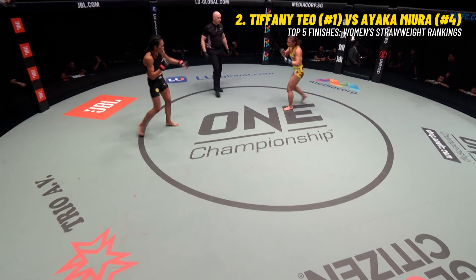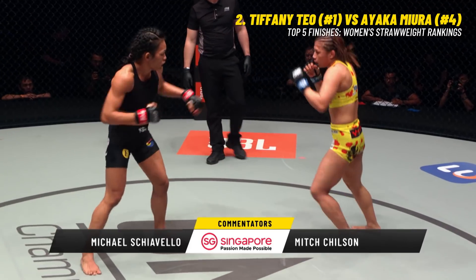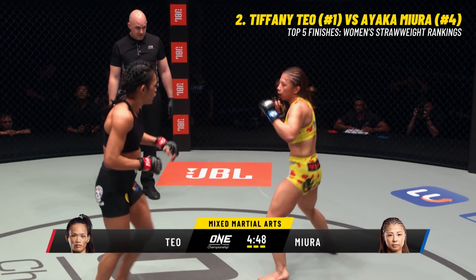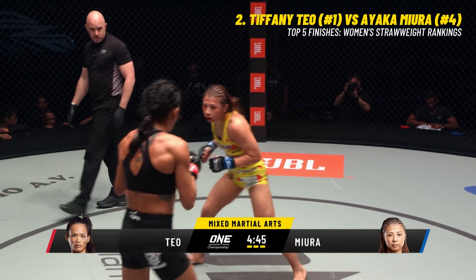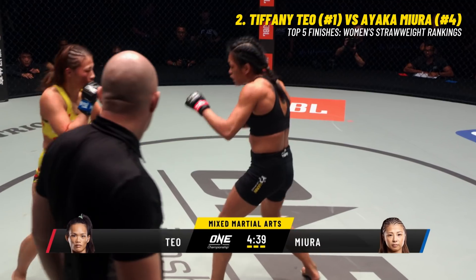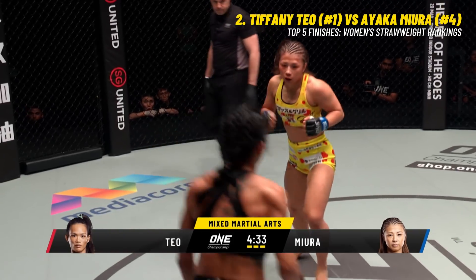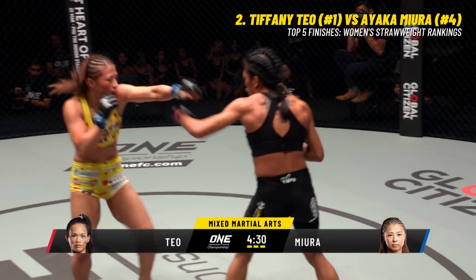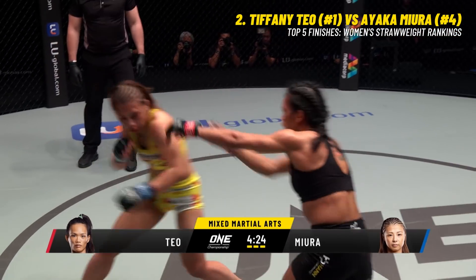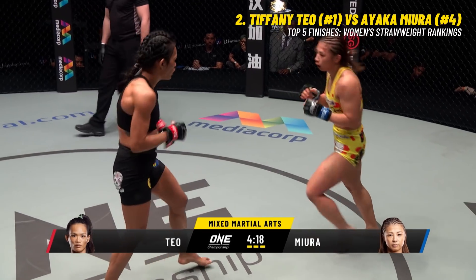Third and final round — to anyone for the taking, but momentum feels on the side of the Singaporean Teo. She has the big reach advantage over Miura. You hear the corner of Tiffany Teo saying stay mobile, work the hands, use your boxing — you're a boxing champion. You can see Miura is trying to move, trying to keep her head off the center line, but she's actually bobbing and weaving to the wrong side — shifting her head into the power side of Teo. If Teo can time it right, she might be able to connect with a big shot.